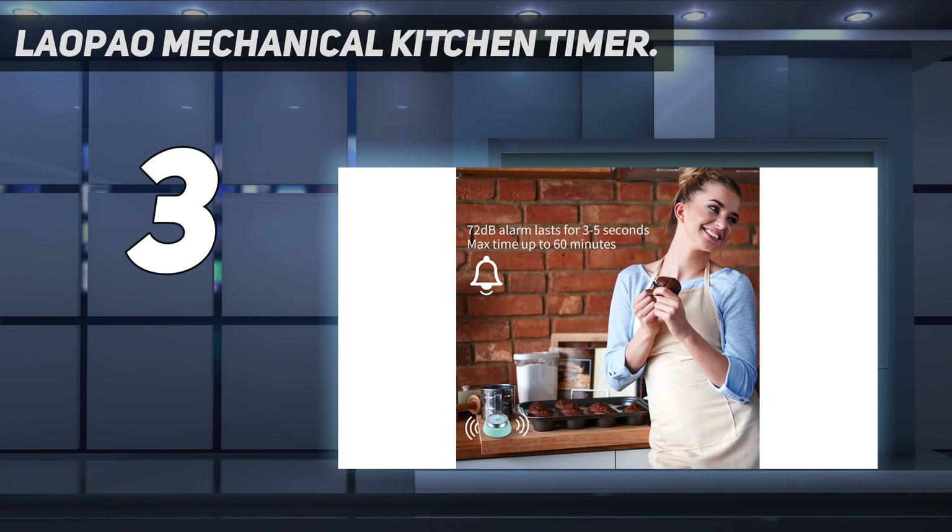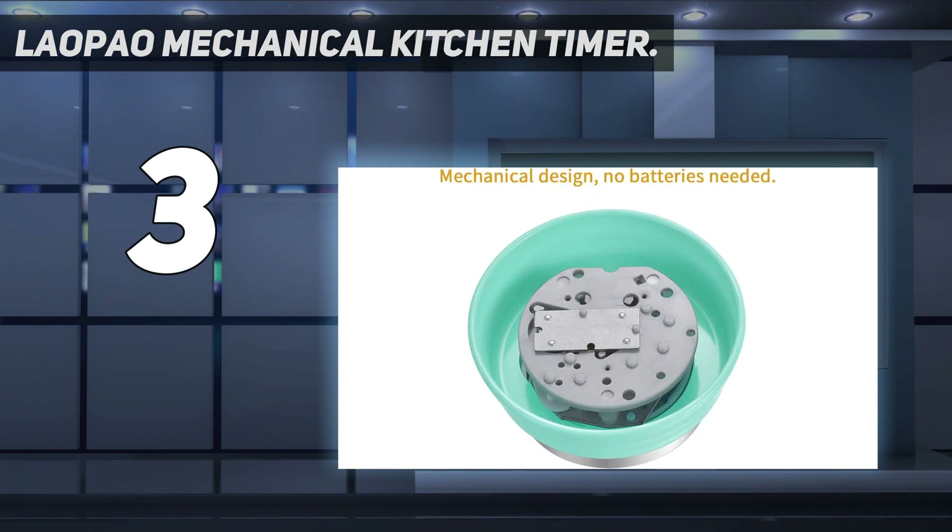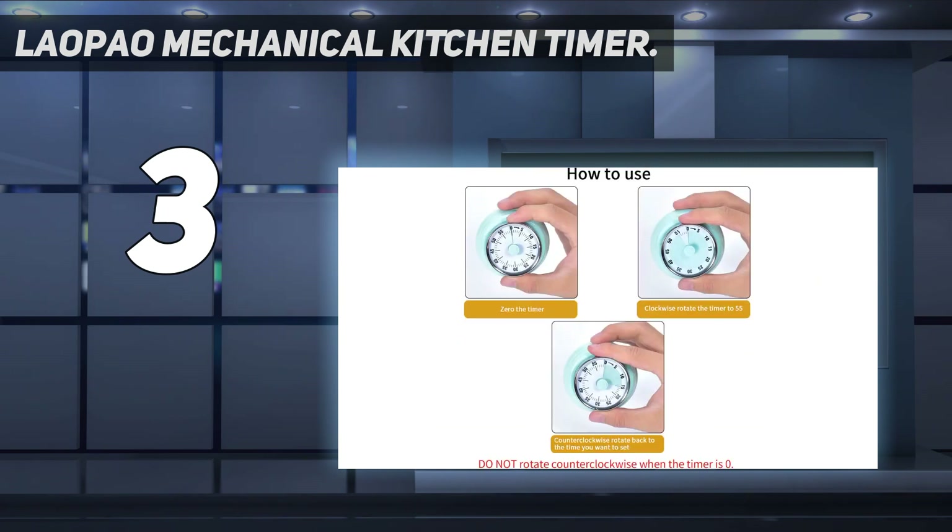Speaking of, its ticking is loud enough to be noticeable, and its alarm sound is quite loud, but also described by a reviewer as very, very old-school, which is pleasing to hear. It may not work for long-term cooking tasks, but for getting dinner on the table in a timely manner, it's just right for the job.